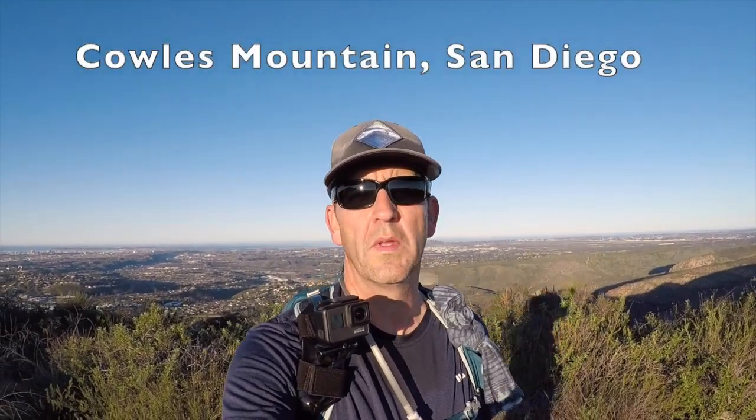Morning. Do you want to do San Diego's most popular hike? It's also the highest peak in San Diego, the city. So this is the Cowles Mountain Trail. This video is just to show you what it looks like. It's a brief trail, only three miles, so let's hike it.